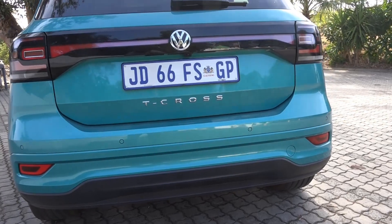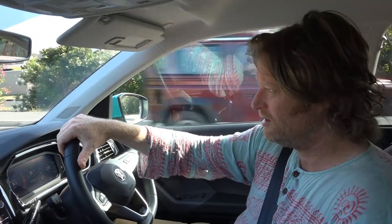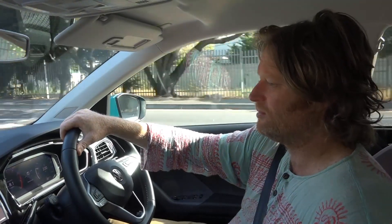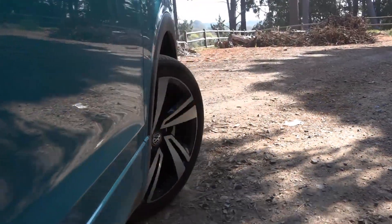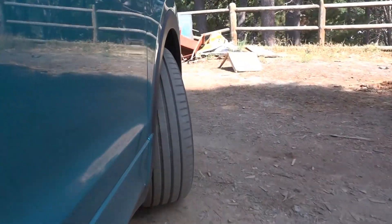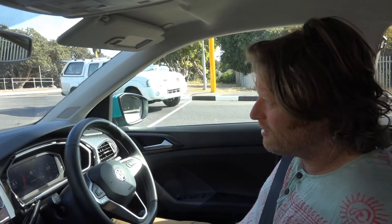It looks well made. There's a smallish cubby hole and they still have a CD player — not sure what that's about. You've got two USBs up front and a smallish glove box, with just two drink holders in the middle. These are coming in at R340,000 to R350,000 for the R-Line, which is not bad for what you get. I'd like to see an all-wheel-drive version with higher-profile tires — it's got about 180mm of clearance and I think it would be quite handy off-road.